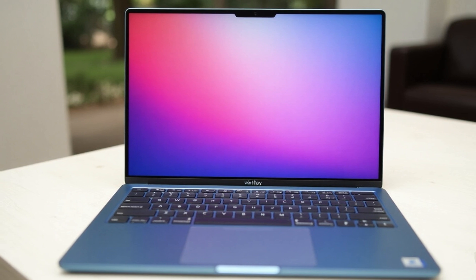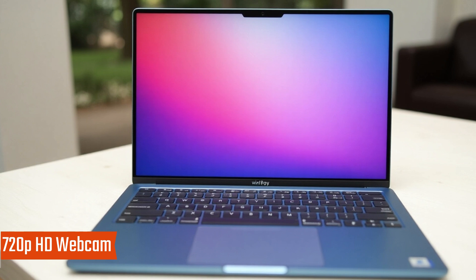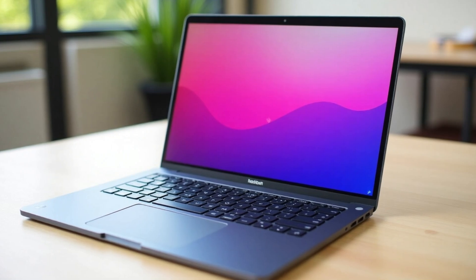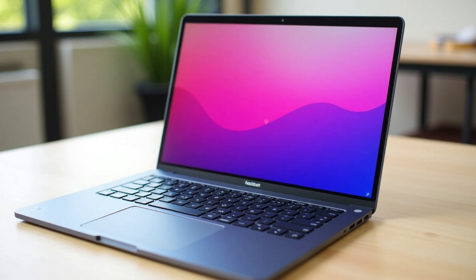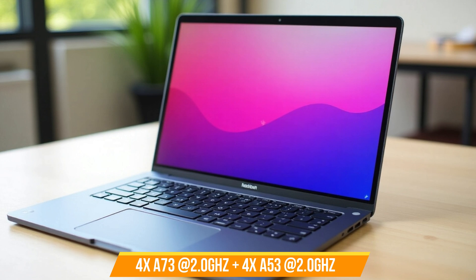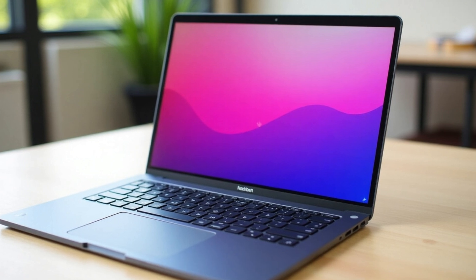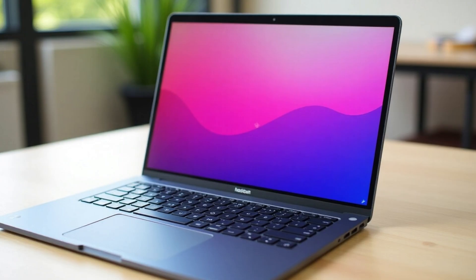An energy-efficient LED backlight extends battery life. The 720p HD webcam features a privacy shutter and dual microphones, perfect for online classes, Zoom meetings, and remote work. The MediaTek Kompanio 520 processor features an octa-core CPU — 4x A73 plus 4x A53 at 2.0GHz — for smooth performance, optimized for long battery life and fast connectivity.